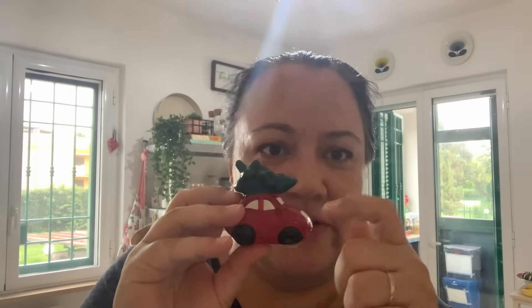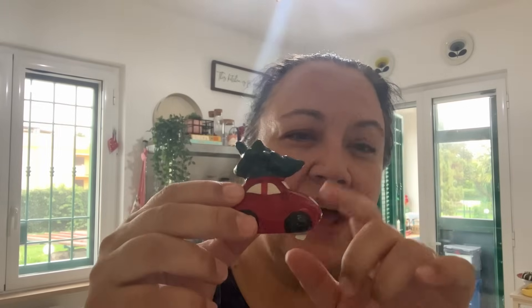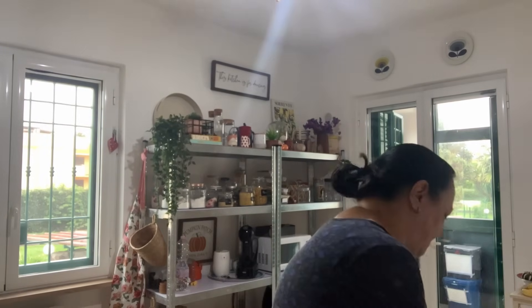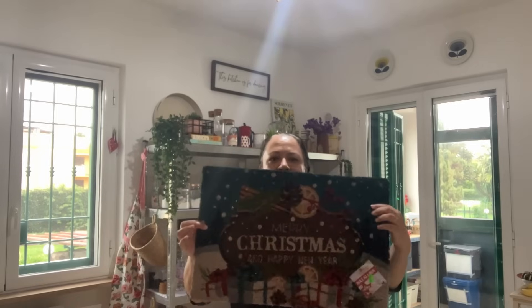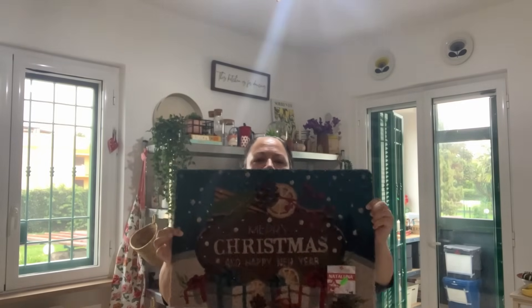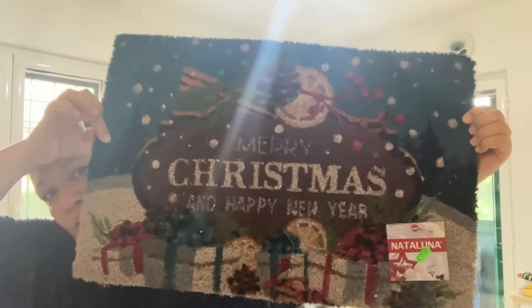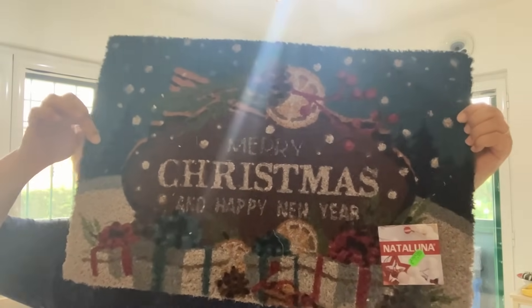I also got this pottery piece — it was €1.60. They had a red and green tree or a pink car; I'm all about the traditional look so I went with the tree. The last thing I got from the Emporium was a Christmas mat — it's quite elaborate but I like it. It'll go on our front door.